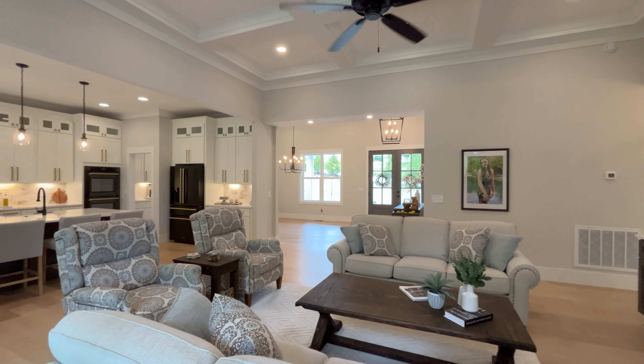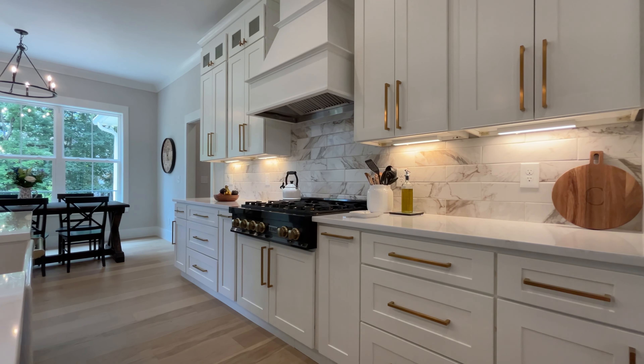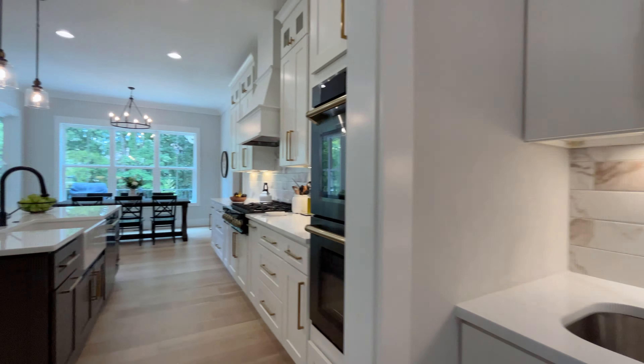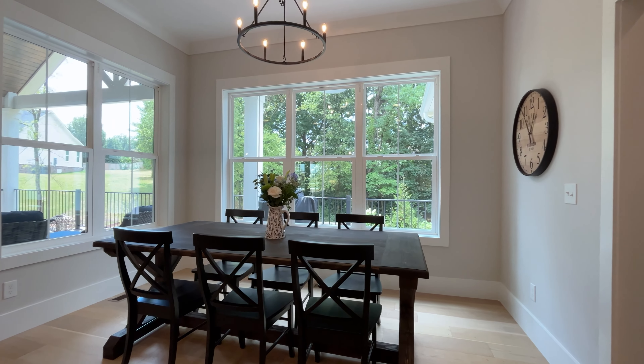Love those coffer ceilings. Opening up into the gourmet kitchen — plenty of cabinet space, gas stove, butler pantry, and walk-in pantry. No lacking for storage here in your kitchen. With the farm sink, not only do you have the formal dining room, you also have an eat-in kitchen.